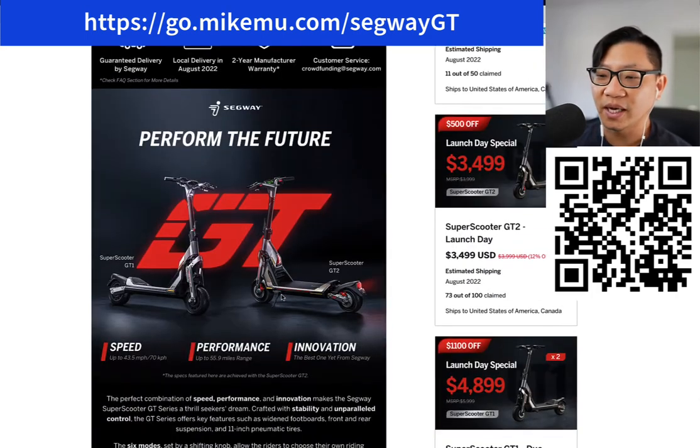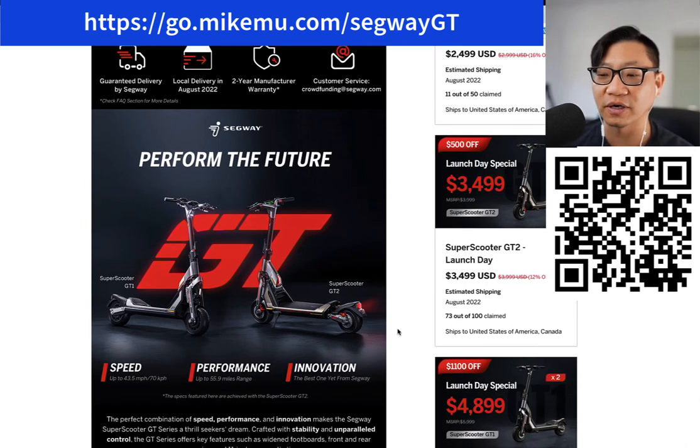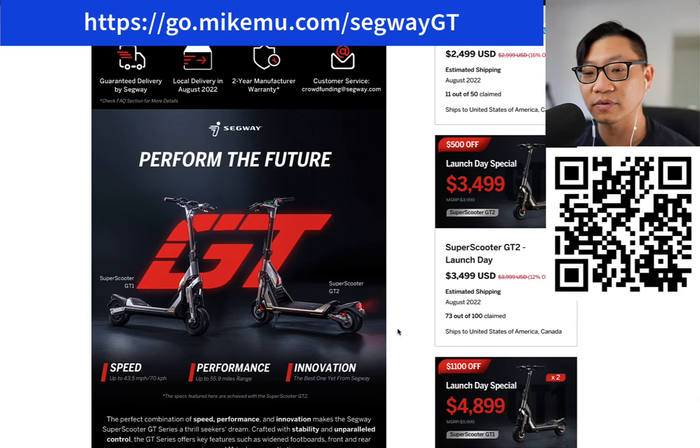What I did was I backed the GT2 — if I was going to do it, I was going to go all in. Once I get it, I was going to produce a bunch of videos about it as well. I'm not getting paid to do any of this or produce any of this stuff other than the affiliate link down below. So please, if you're interested in this, check out the page using my affiliate link.